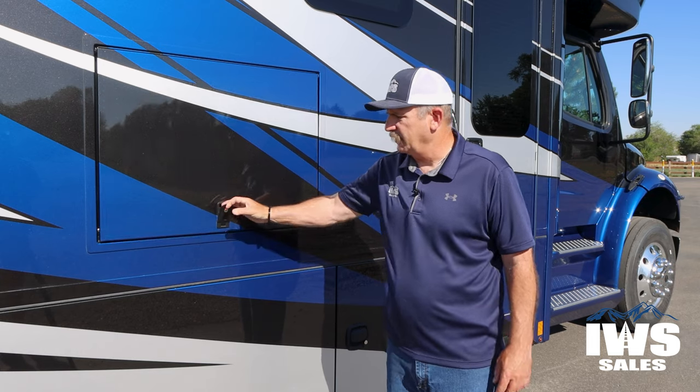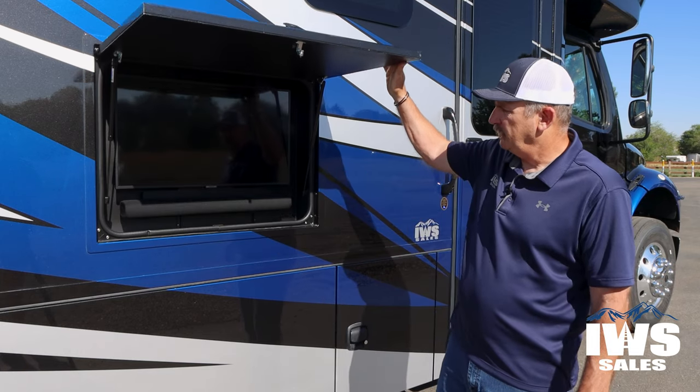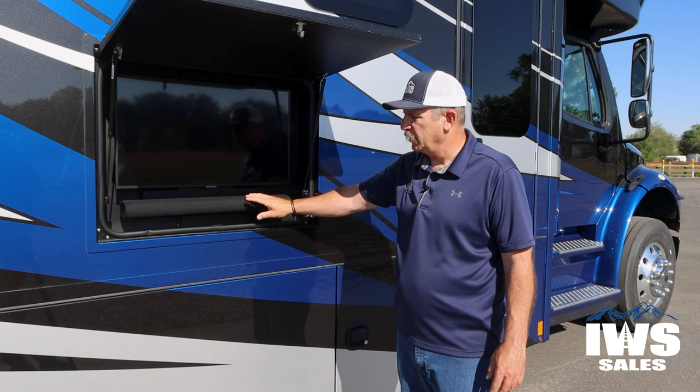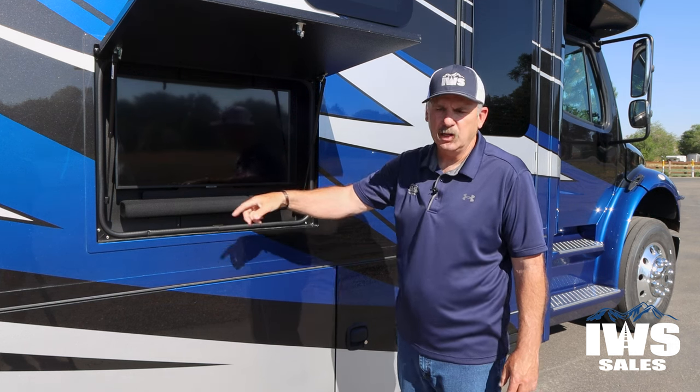Another great feature we really enjoy is having this outside TV. Here you have the television as well as a Bluetooth speaker and a USB outlet. We probably use the Bluetooth more for playing music when we're outside having lunch, but it's always nice when there's a good game on.